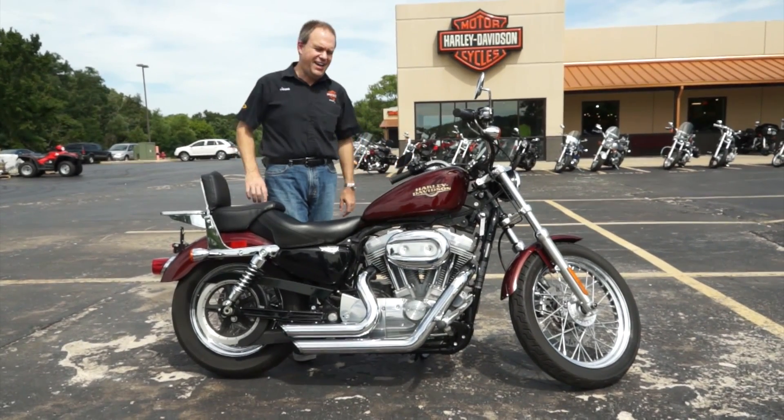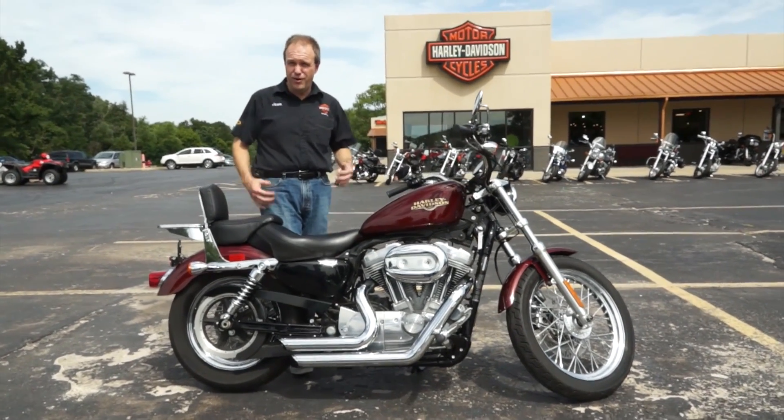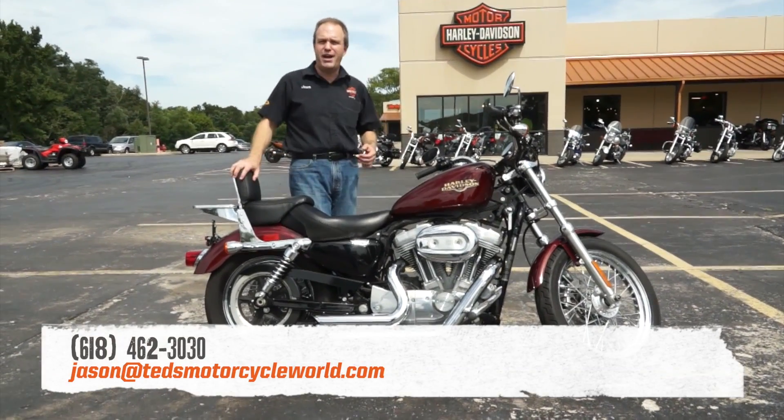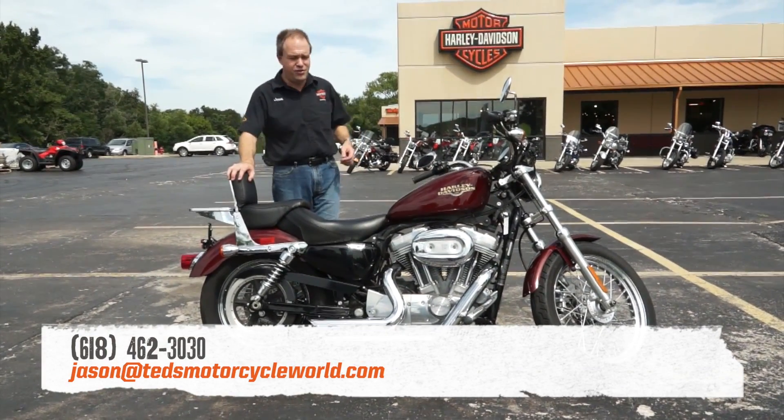Bike like this is not going to last long. You can be on a nice Harley for under $4,500 bucks. You want to come out and see me — my name is Jason. I'm going to do what I can to earn your business on this beautiful bike.